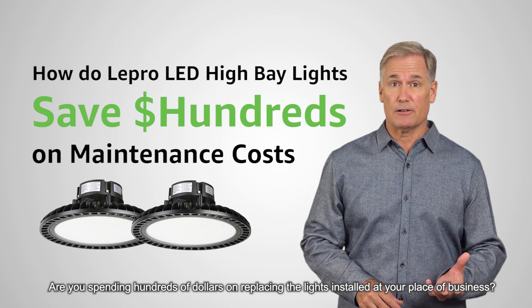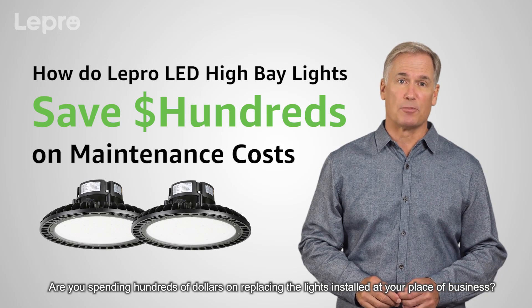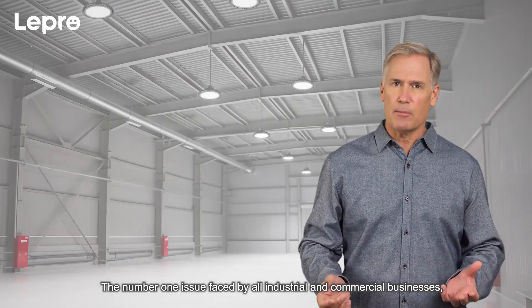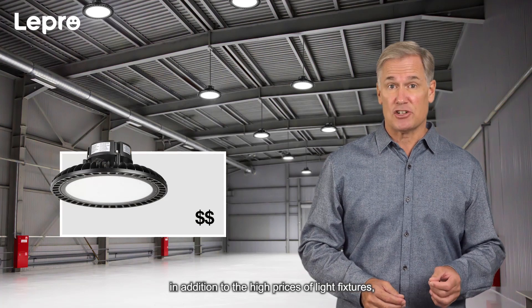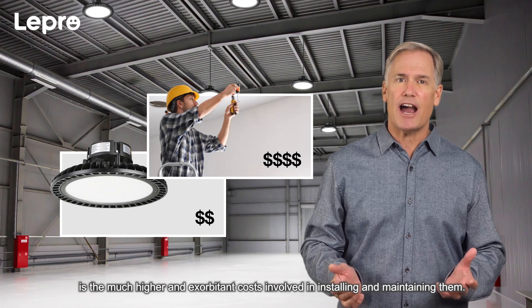Are you spending hundreds of dollars on replacing the lights installed at your place of business? The number one issue faced by all industrial and commercial businesses, in addition to the high prices of light fixtures, is the much higher and exorbitant costs involved in installing and maintaining them.